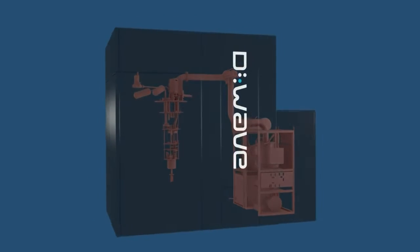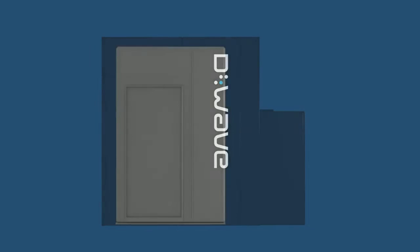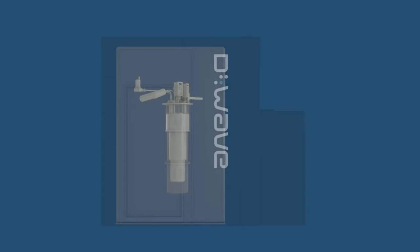Inside the room, before we get to the quantum processor, there are many layers of shielding which allow us to create the low-noise magnetic environment the chip sits in.